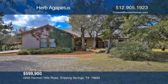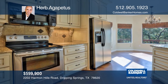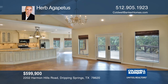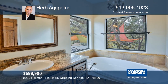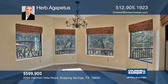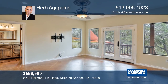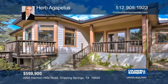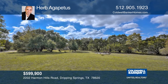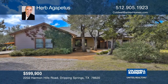This amazing three-bedroom, three-bathroom, custom single-story home is located on approximately 10 lightly restricted acres just outside of Dripping Springs. The home boasts a beautiful, bright open kitchen with granite counters and custom cabinets. There are two master suites, both with large walk-in closets and porch access. The home features high vaulted ceilings, no carpet, and an amazing deck overlooking the canyon for private hill country views. Call and schedule a tour today with Herb Agapetis.